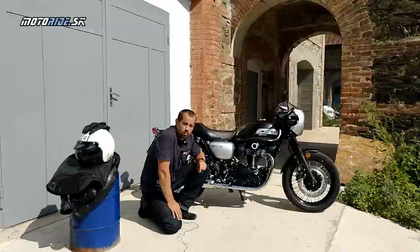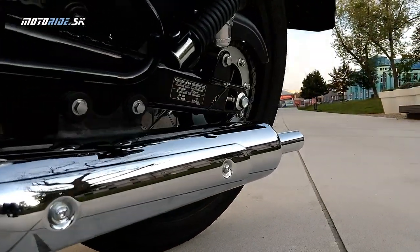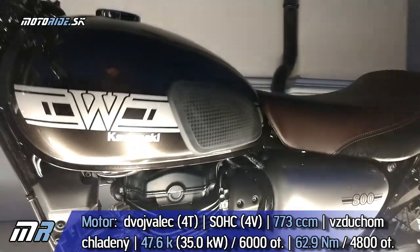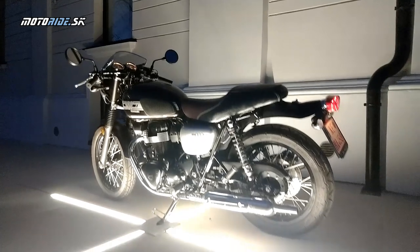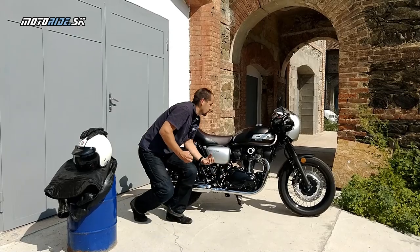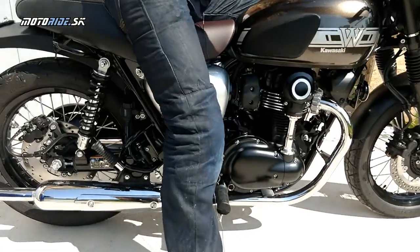Motor, ktorý tu máme, má dnes 800 kubíkov. Pred tými 3-4 rokmi výroba skončila kvôli tomu, že to nesplňalo Euro 4, celá motorka, nielen motor. Je fajn, že Kawasaki obnovila toto W-čko a tento motor dnes znovu v premávke nájdeme. Má 35 kW - to je nám jasné všetkým prečo, zasa európska legislatíva a vodičáky. Podstatný je druhý údaj a to je 62 Nm, veľmi slušný krútiaci moment, čo dáva tej jazde charakter a zábavu. Rovno vám to aj naštartujem, pretože ďalšou dobrou charakteristikou tohto motora je jeho pekný zvuk.